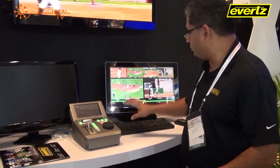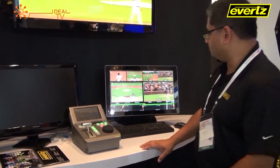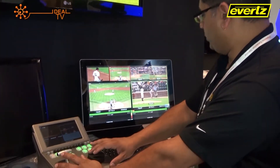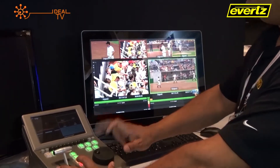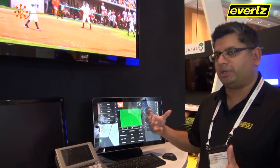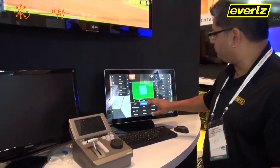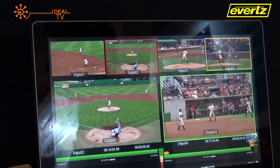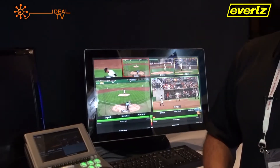We have the ability to switch between two different outputs and start creating clips very easily. We simply scrub through, do a capture, mark in, mark out, and clip it. One of the elements here is a tagging window. One of the big concepts within Dreamcatcher is metadata — the more metadata I capture about an event, the more information I can use to create playlists, search for clips, and search across the database. That metadata becomes a very important component of the actual clip.